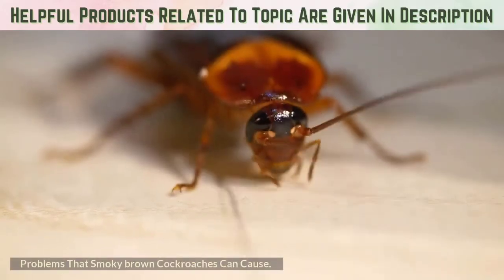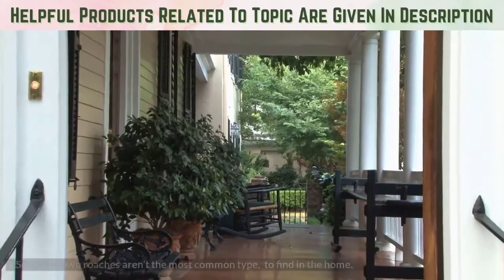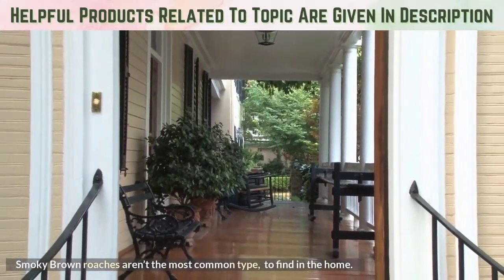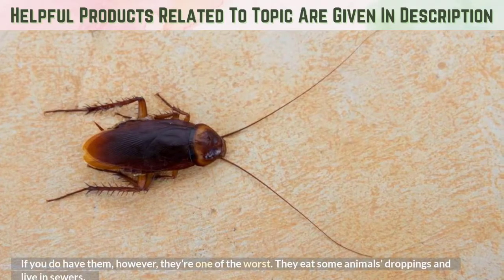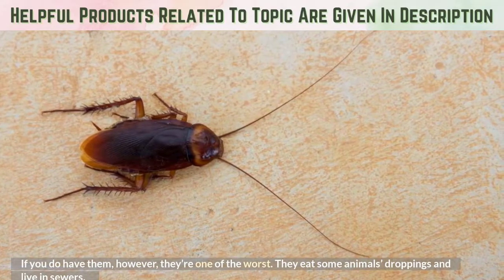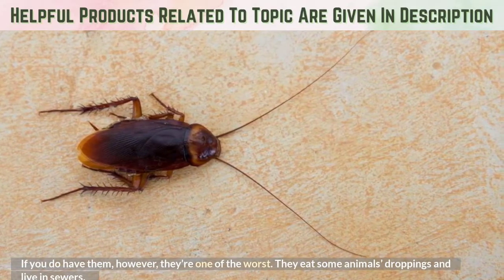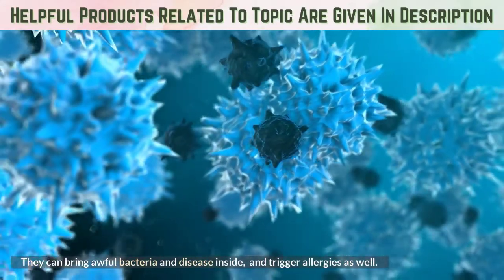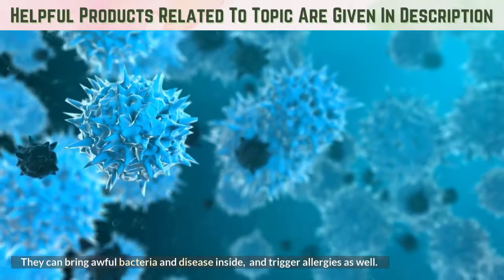Problems that smoky brown cockroaches can cause: smoky brown roaches aren't the most common type to find in the home, but if you do have them, they're one of the worst. They eat animal droppings and live in sewers. They can bring awful bacteria and disease inside, and trigger allergies as well.